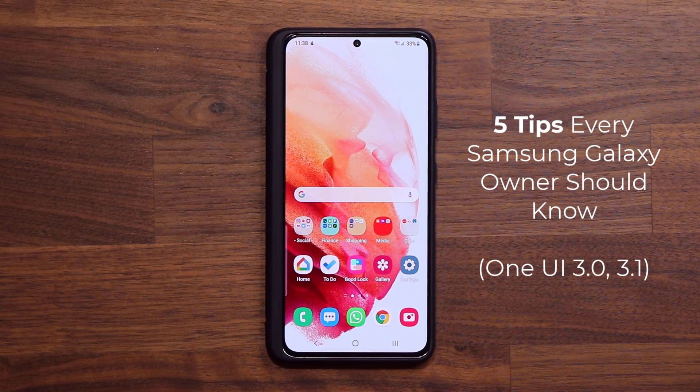Hey guys, Sock here from Sock Heaticket, and today's video I'm going to be sharing five tips that every Samsung Galaxy owner needs to know. These tips are designed to make sure your phone is running at peak performance and also a few tricks to fortify your privacy on your smartphone. So let's dive in and get started right away.